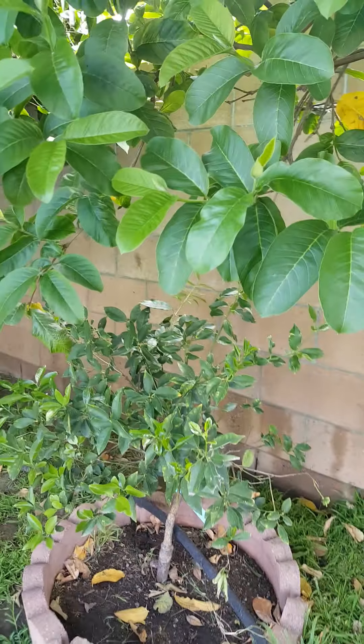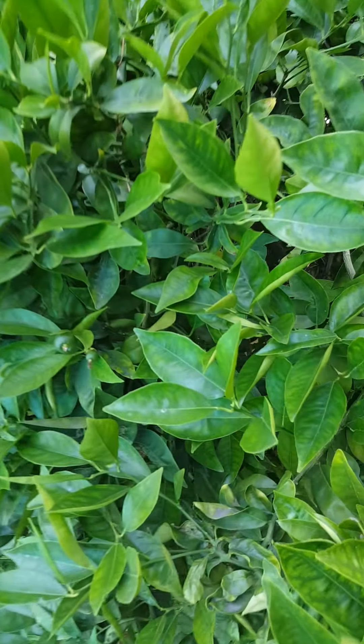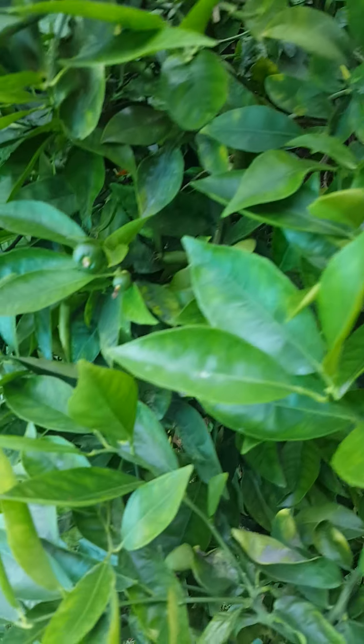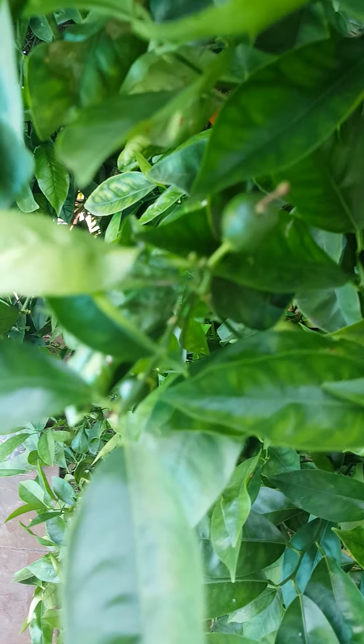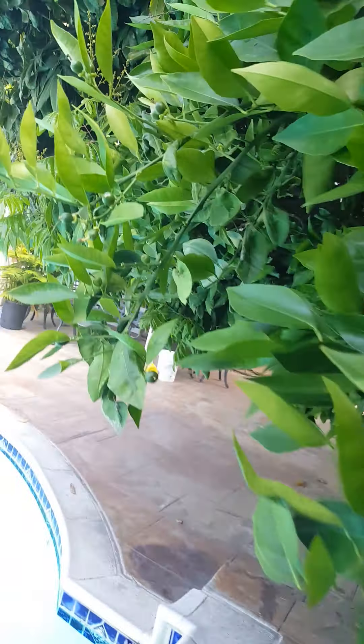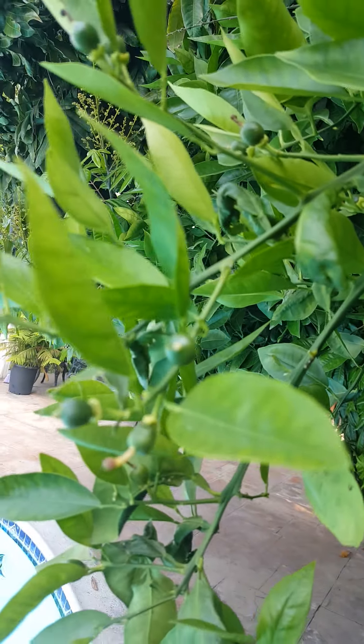There's a little kumquat tree. Here's our navel orange tree — it has baby oranges on it. See all the little baby oranges!